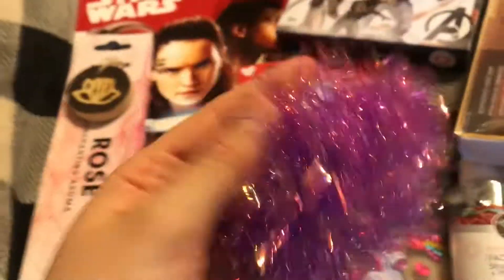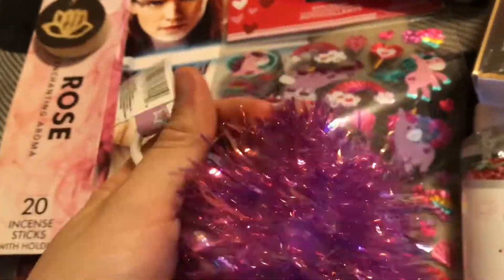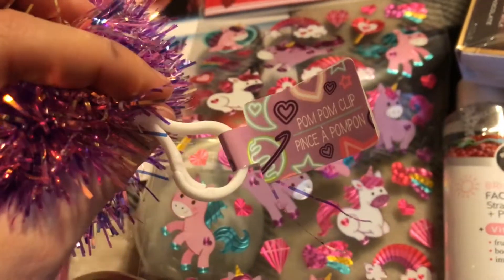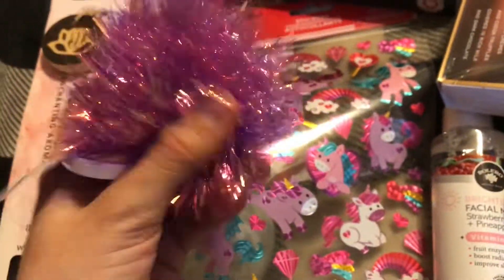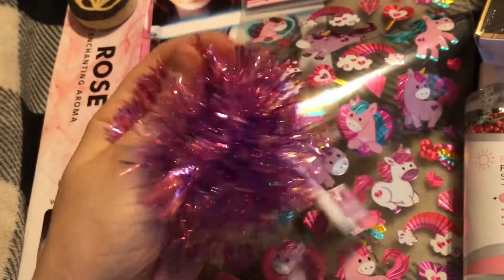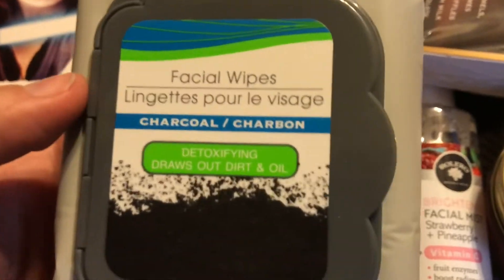I got this for Salem — it's supposed to be a keychain but I'm just gonna cut it off because I think it would be adorable as a little wall decoration. I think she'd love it because she really likes shiny things and this type of material.